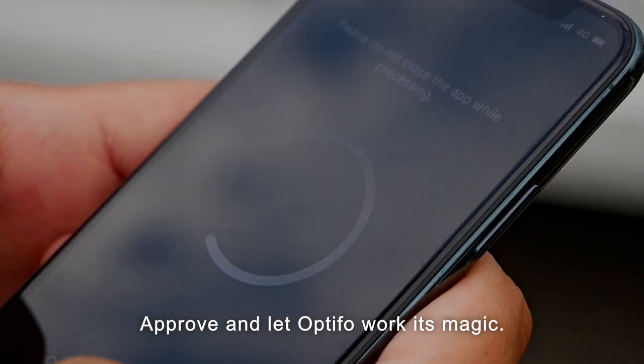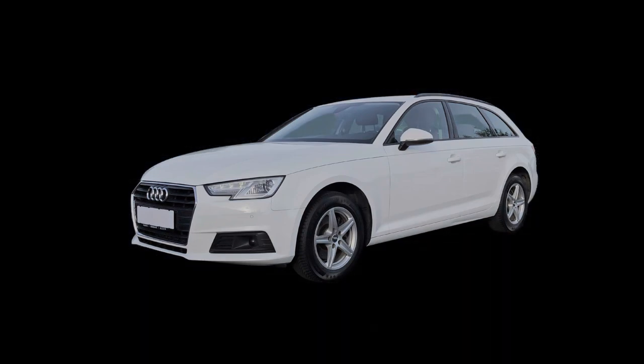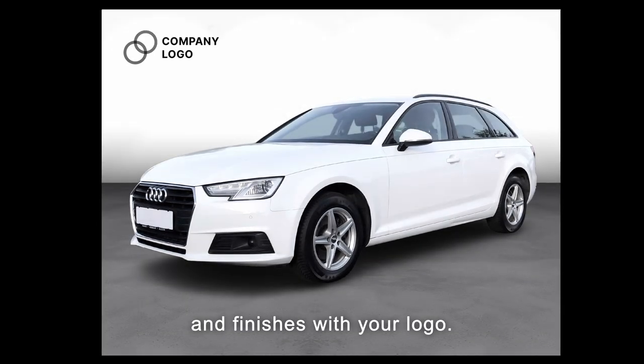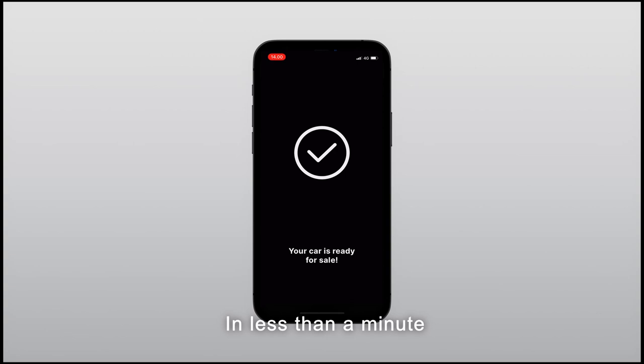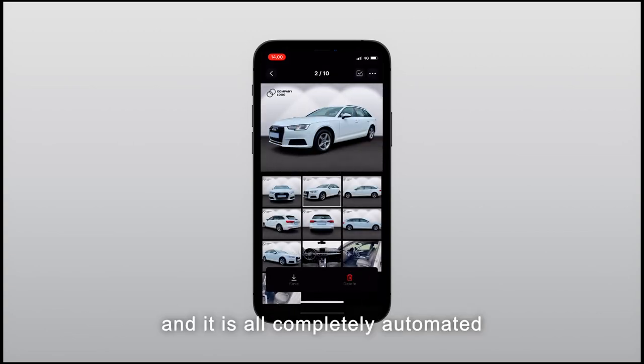Fit the car into the template and shoot. Approve and let Optifo work its magic. The app removes the noisy background, adds a new one, adjusts color and lighting, and finishes with your logo. In less than a minute, you have sales-ready pictures, and it's all completely automated.